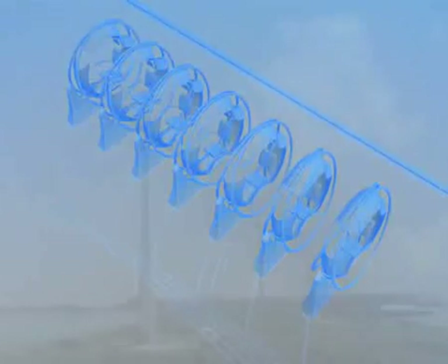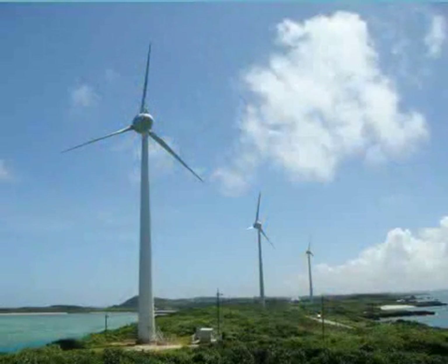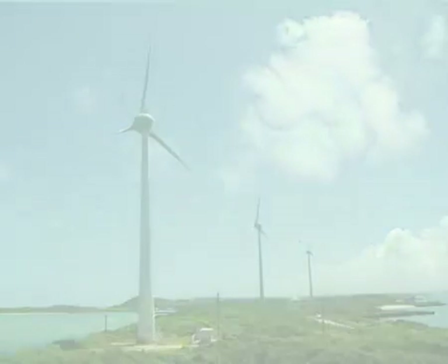Even with its modest battery capacity, multiplied by millions of vehicles, gigawatt hours of energy could be stored. That makes extensive use of renewable energy possible and leads to a more sustainable, fossil-free future.